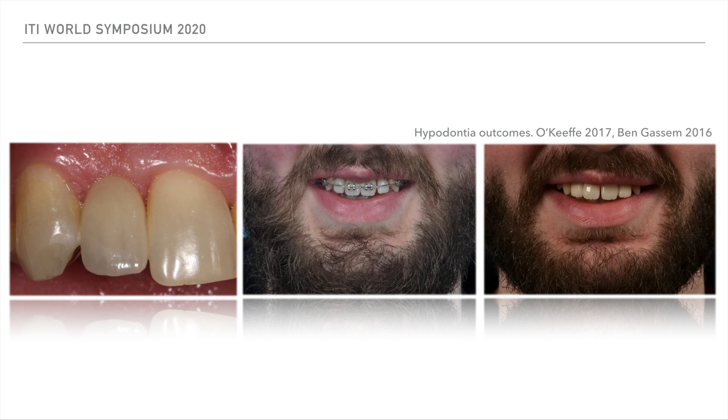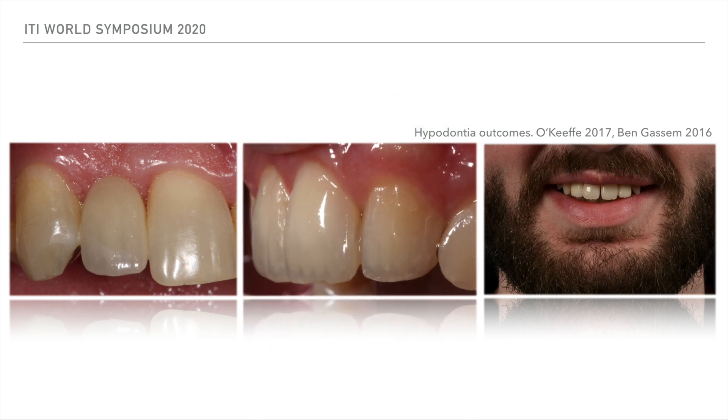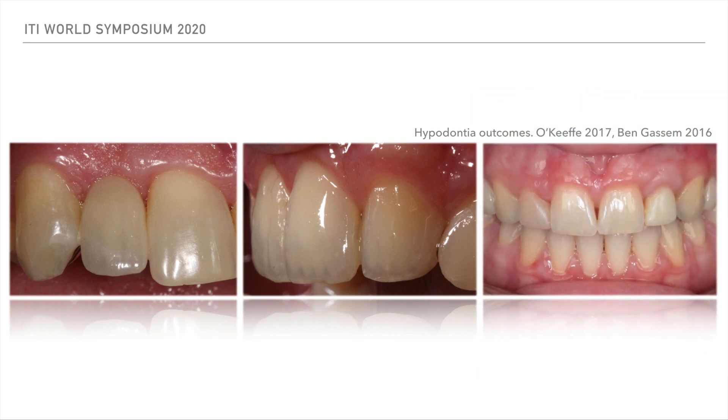Or there's space closure with composite buildups, which is a very contemporary treatment and also has minimal implications for the long-term maintenance of that dentition. And then we've got difficult patients that need a multi-purpose solution incorporating a number of different aspects of dentistry.